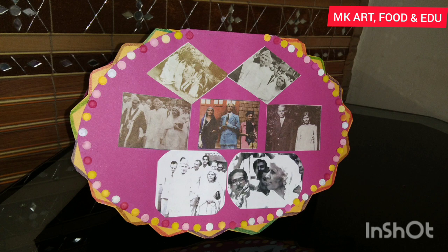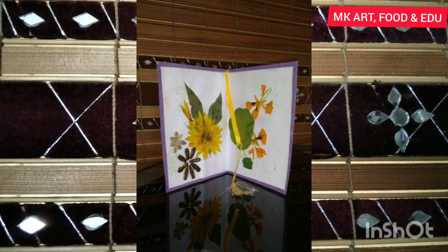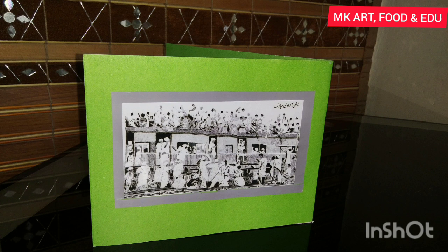Pressed and dried leaves, flowers, seeds, and seed coverings of sunflower are used here. This card shows the migration of Muslims in 1947. This card shows the love of Pakistan for Saudi Arabia.